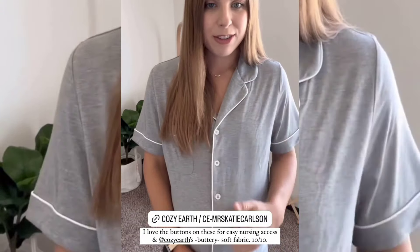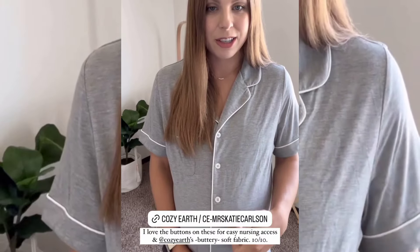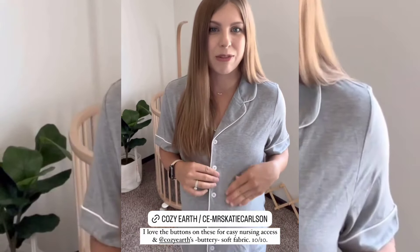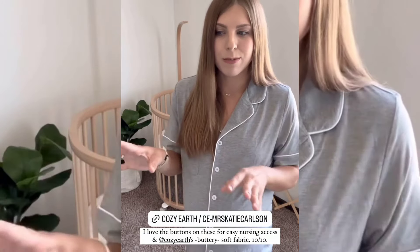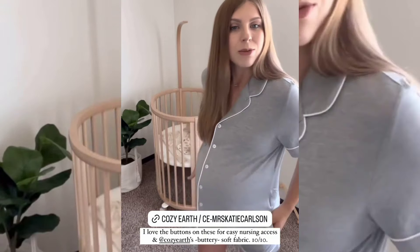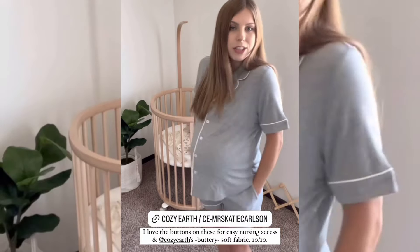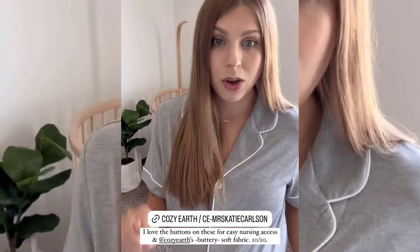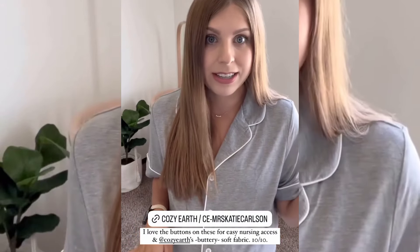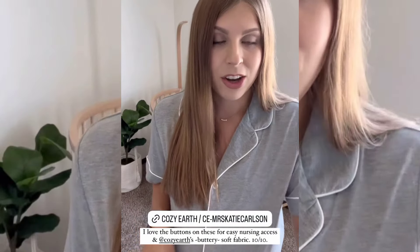Love the buttons down the front. I'm going to be wearing these — they are like this super buttery soft bamboo fabric. I've worn quite a bit of Cozy Earth before and I love their fabric, it's so soft. So I think they're going to be perfect little hospital jammies. Cozy Earth did set me up a code, so if you're looking for men's or women's loungewear or like really nice sheet sets and things like that, I'll share it below.